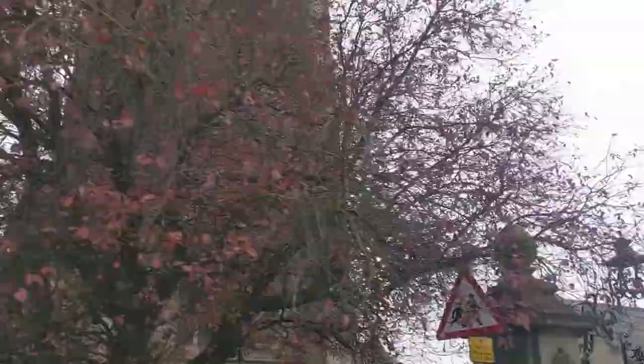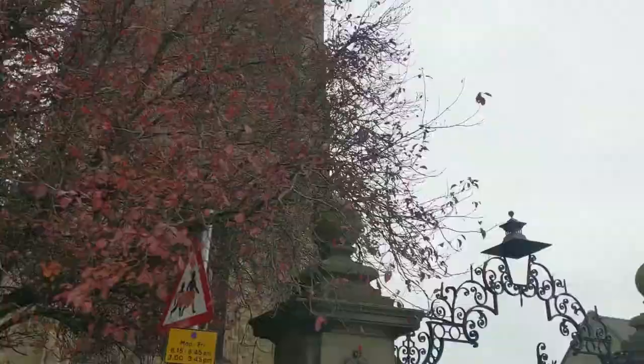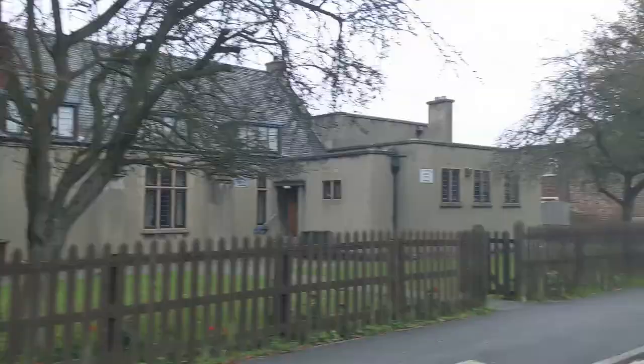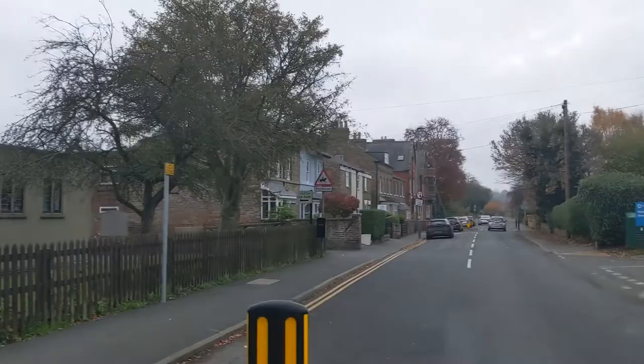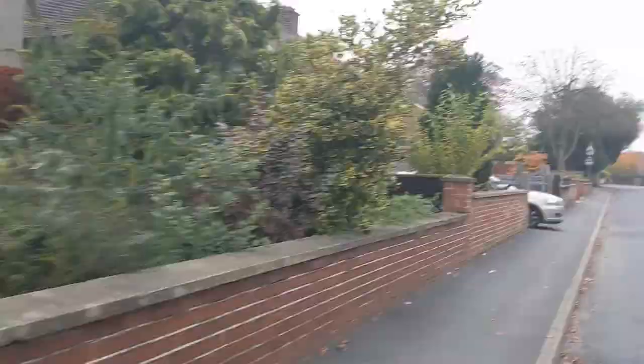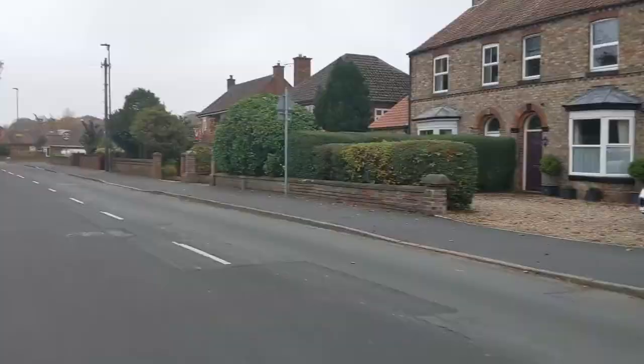This is St Peter's Crescent, named after the church which it is opposite — a church that no doubt you're quite familiar with. And opposite the church is the Year 5/6 Langton Road site of the school. Carrying on down Langton Road we have houses lining the streets, a mix of terraced housing and semi-detached and detached housing.